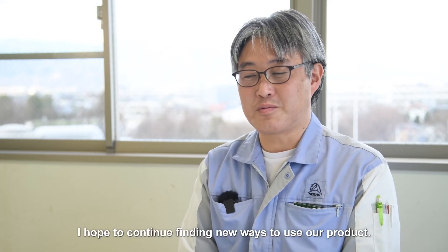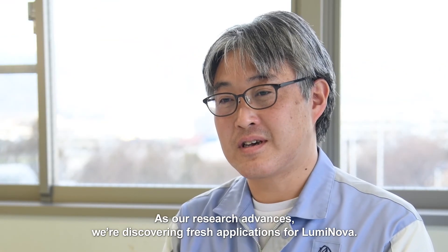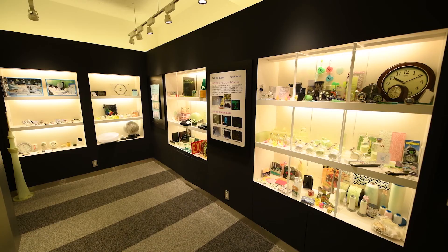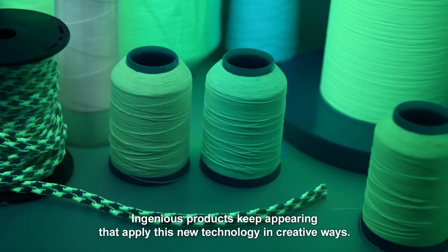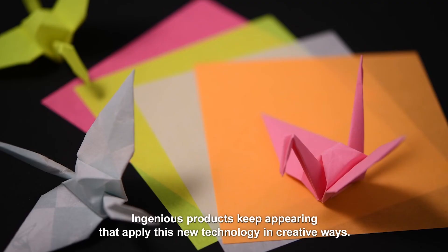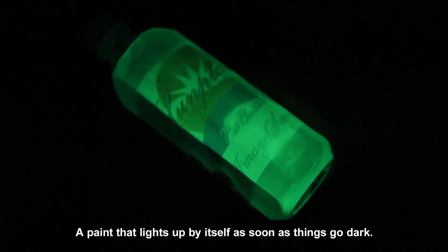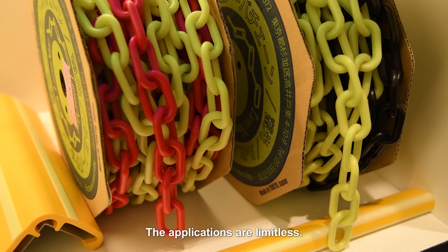I hope to continue finding new ways to use our product. As our research advances, we're discovering fresh applications for Luminova. Ingenious products keep appearing that apply this new technology in creative ways. A paint that lights up by itself as soon as things go dark — the applications are limitless.